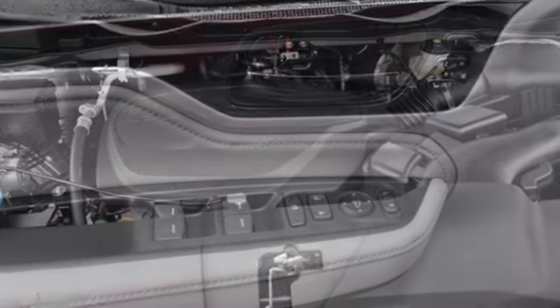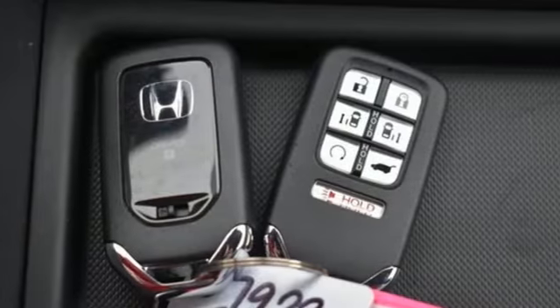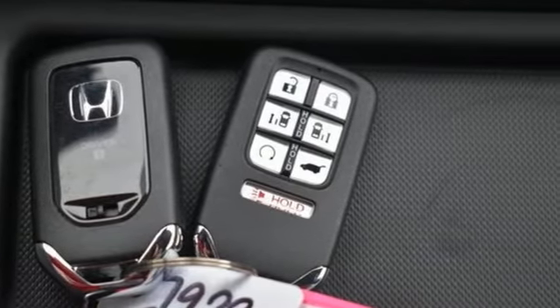Entertainment system with Blu-ray and digital media, express open and closed sliding and tilting sunroof, gas pressurized shocks, and V6 engine.